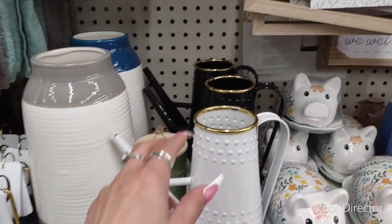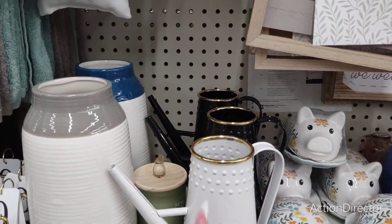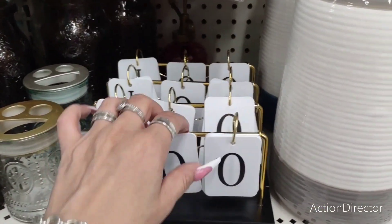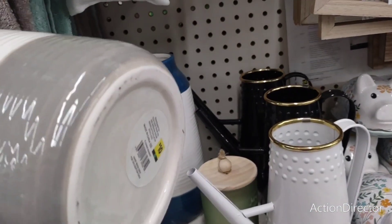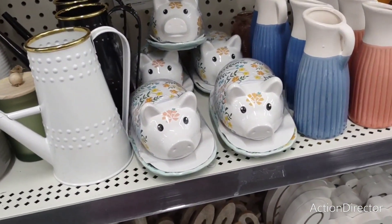We've seen the piggies — these are cute, $7. Then they also have, of course, this little desk calendar — $5. They have these beautiful vases — going to be $10 a piece. We've seen the piggies — those are like $5 a piece.